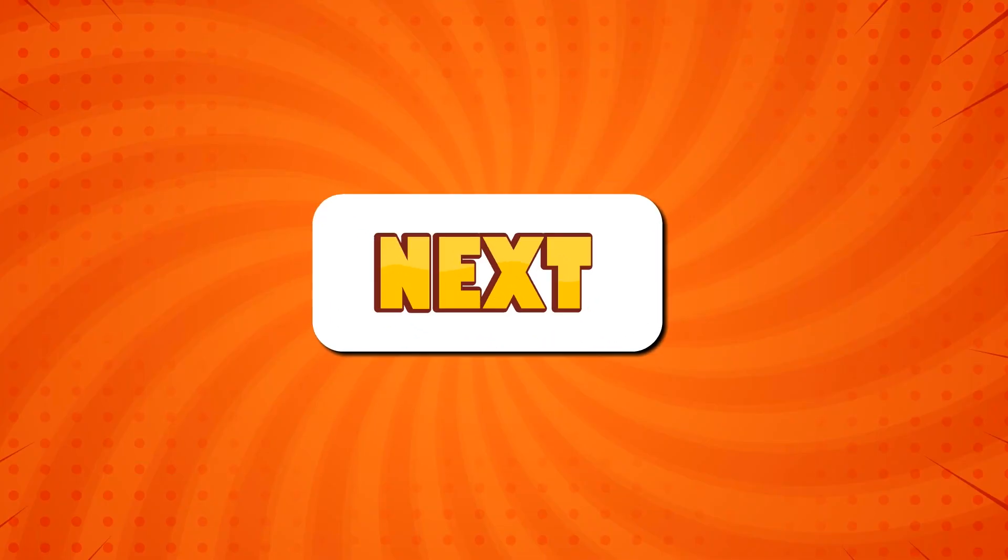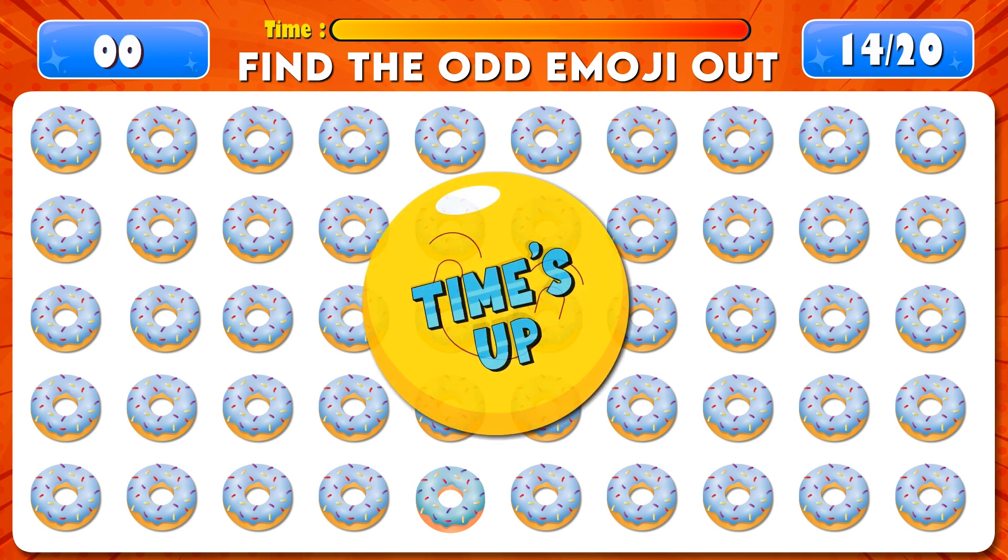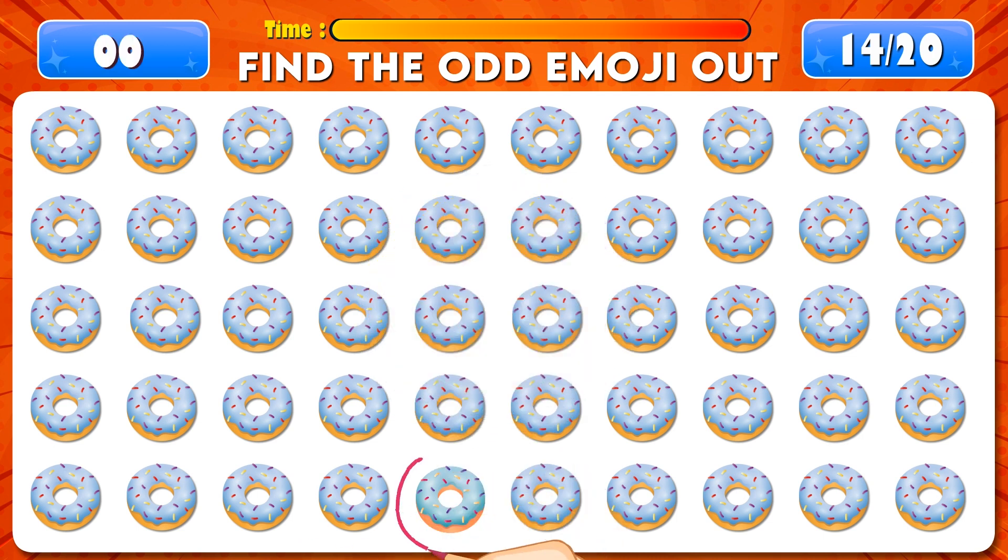Can you find the odd emoji out? Time's up! There it is!